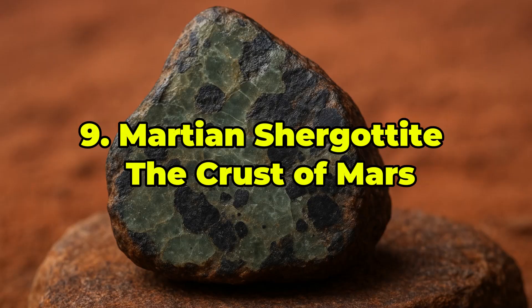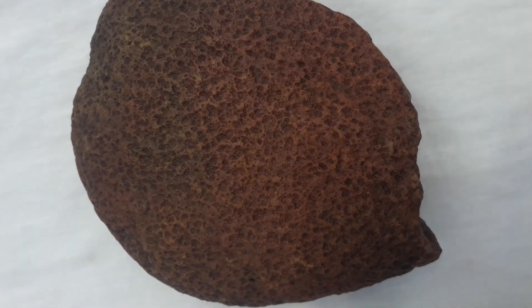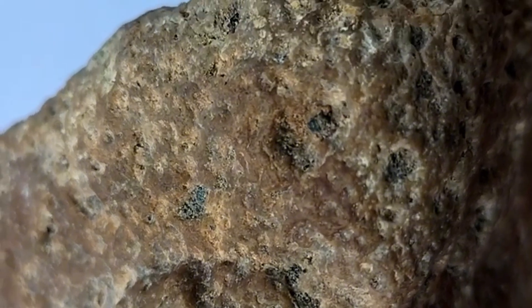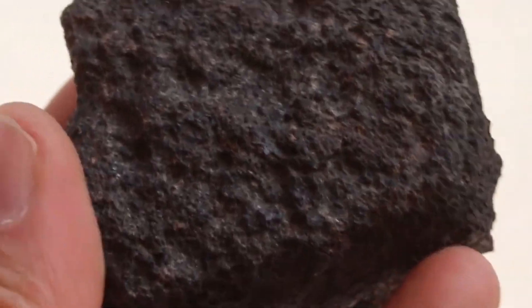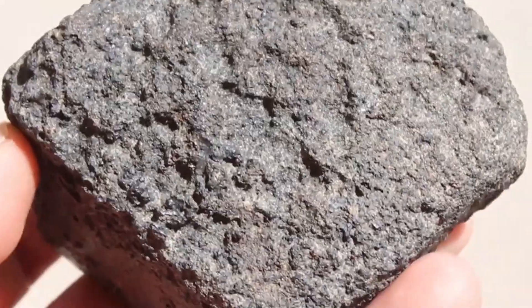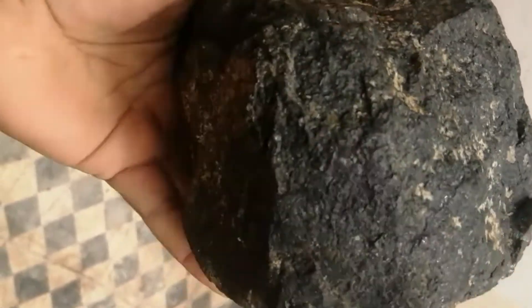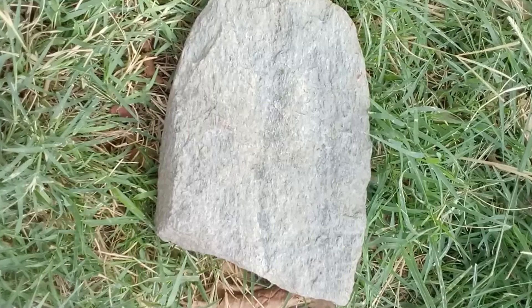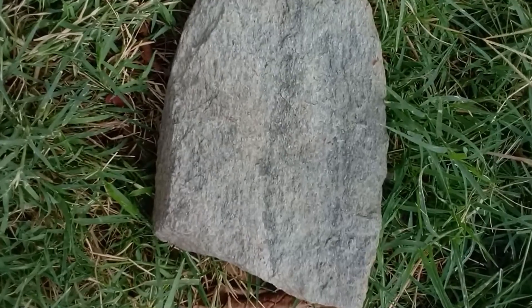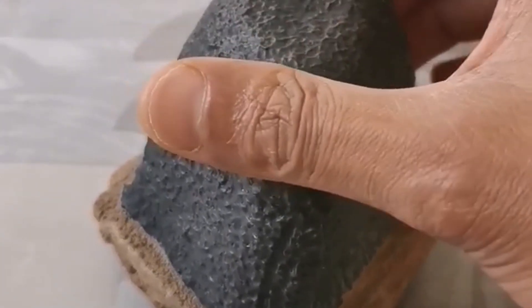Ranked 9th: Martian Shergottite — The Crust of Mars in Your Palm. Shergottites are igneous meteorites ejected from Mars during violent impact events and hurled across space before crashing to Earth. These stones are typically fine-grained, with colors ranging from charcoal gray to reddish-brown, and often feature olive-green flecks of pyroxene or visible fusion crusts from atmospheric entry. Microscopic gas bubbles trapped within them are chemically identical to Martian air, confirming their planetary origin.